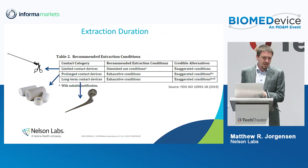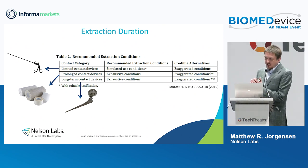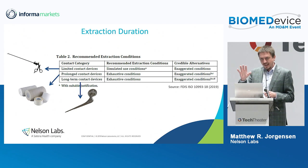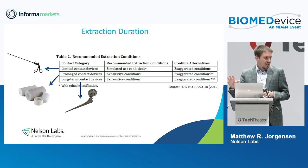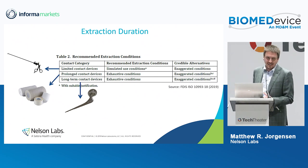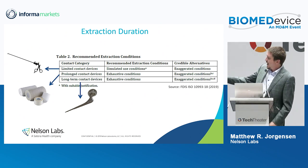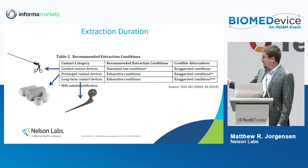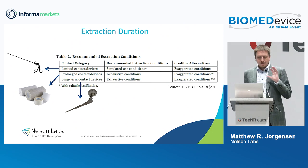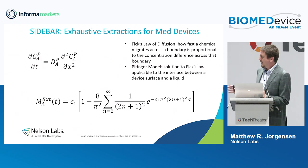Another new part of the new dash-18 are the recommended extraction conditions. For prolonged and long-term contact devices, so-called exhaustive extraction conditions are recommended. Exhaustive extraction means the device is extracted for a sufficiently long time so that you're sure greater than 90% of what can leave the device does leave the device. A credible alternative would be a more analytically expedient, exaggerated condition scenario.